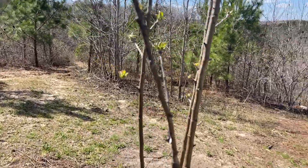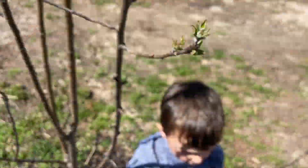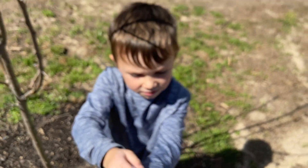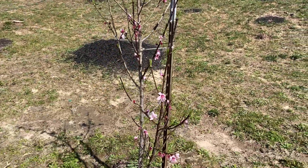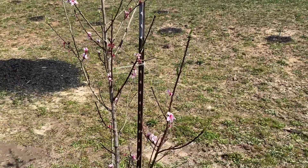This is a Granny Smith right here, starting to come out. And this is one of our peach trees — it looks great, it's flowered out real nice, and the recent snow we had didn't kill it, so that's good.